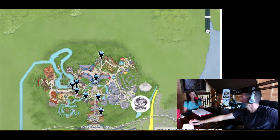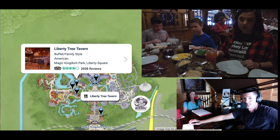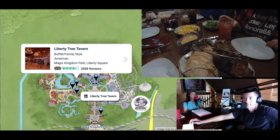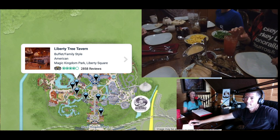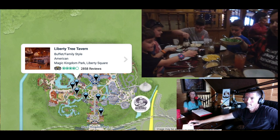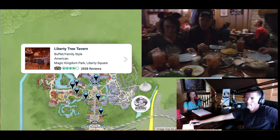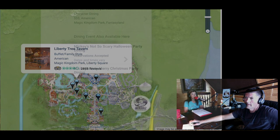Next door to the Diamond Horseshoe is the Liberty Tree Tavern. This was phenomenal. We actually ate here on Thanksgiving with our whole family, and it was perfect. They had a family-style meal where they would bring you turkey, mashed potatoes and gravy, green beans, macaroni and cheese, and other meat options, plus a fabulous dessert. It was really, really excellent.